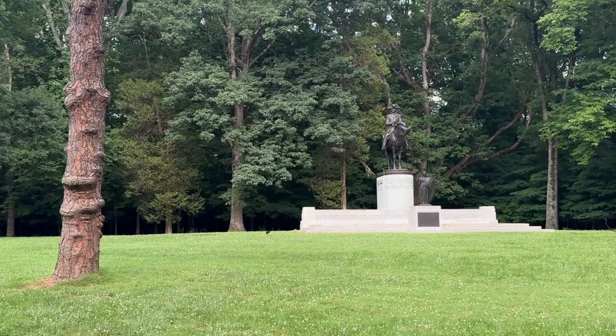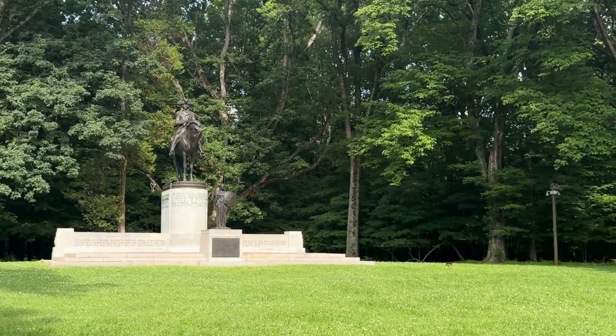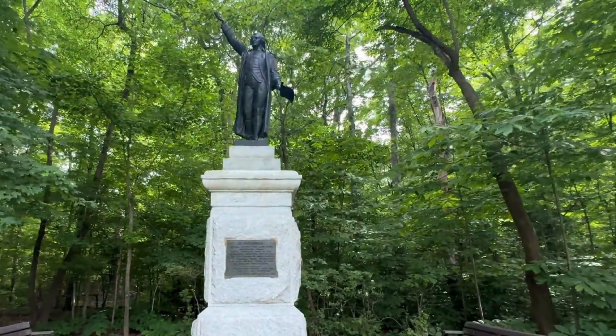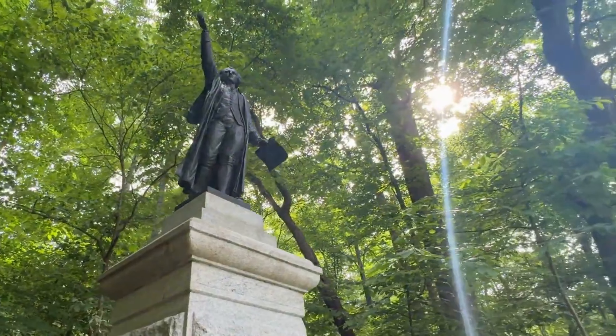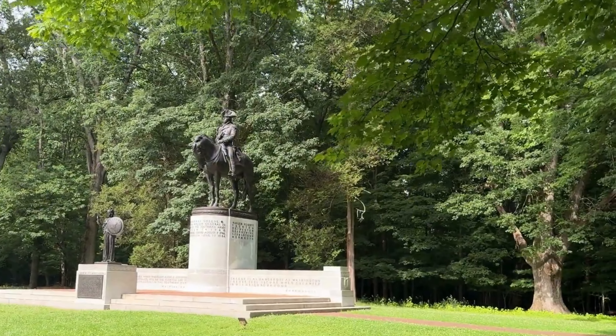4. Visit Guilford Courthouse National Military Park. Step back in time at Guilford Courthouse National Military Park, the site of a pivotal Revolutionary War battle. Explore the Visitor Center, historic monuments, and well-preserved battlefield trails that tell the story of the struggle for American independence.